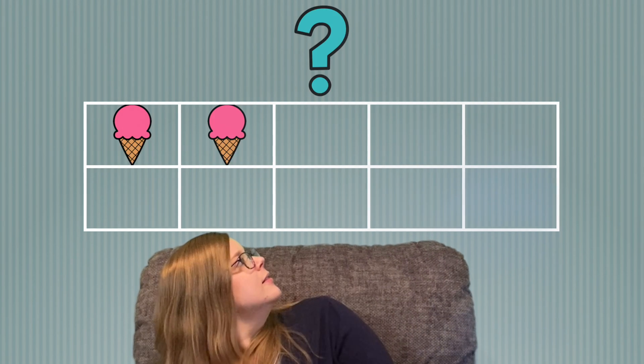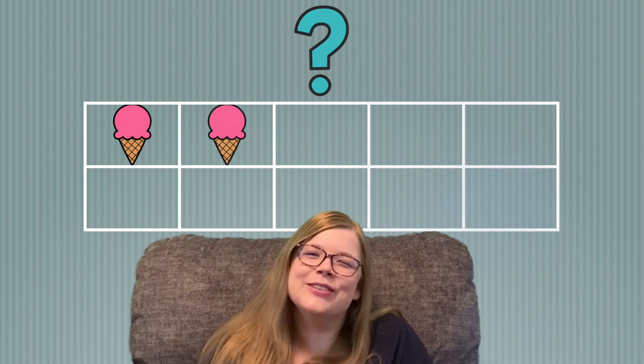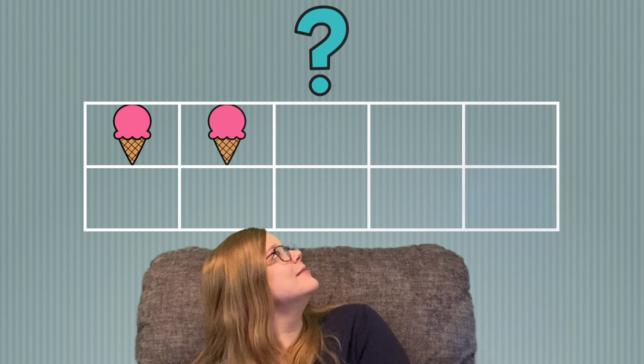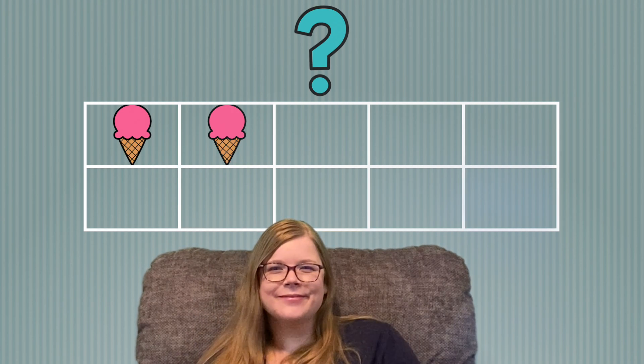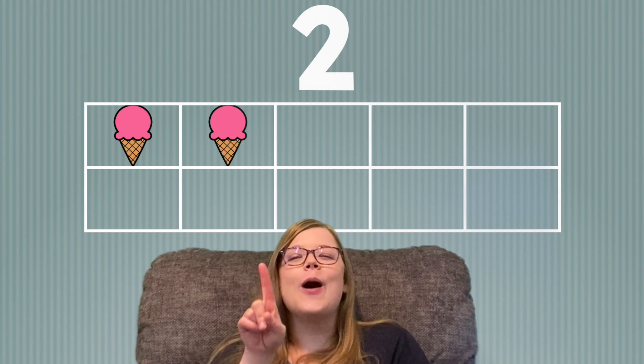What's going to be next? Ice cream! How many ice cream cones do you see? That's right, there are two ice cream cones. 1, 2.